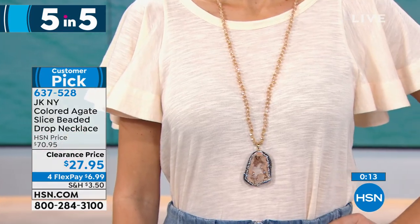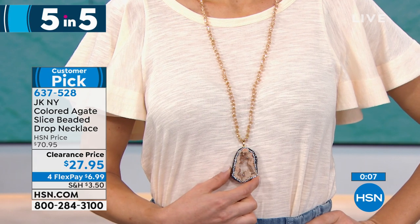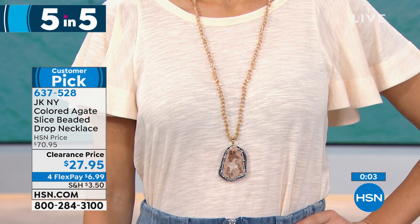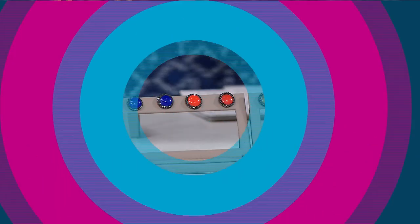They're one-of-a-kind pieces and their hand pave crystal work is unbelievable. The designer was a stay-at-home mom who just wanted everybody to feel so beautiful. We only have about 246 left to go around, so you definitely want to take your pick.